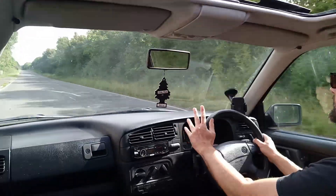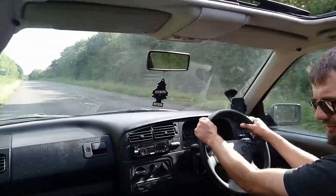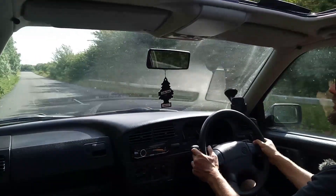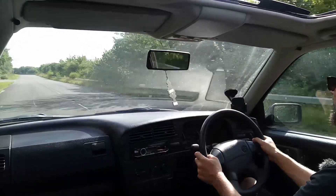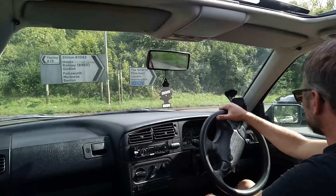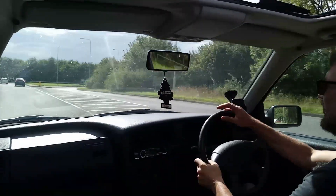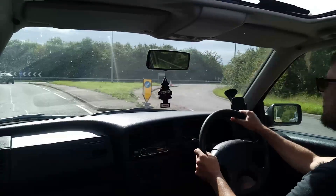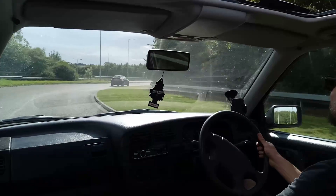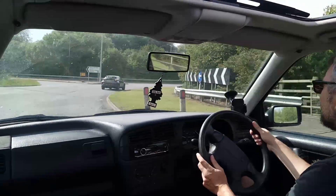Look at the speedo — this really is all right. You cannot be disappointed with this car for 500 quid. Very impressive. It's the mid-range where this car delivers — it's punchy even at lower revs.